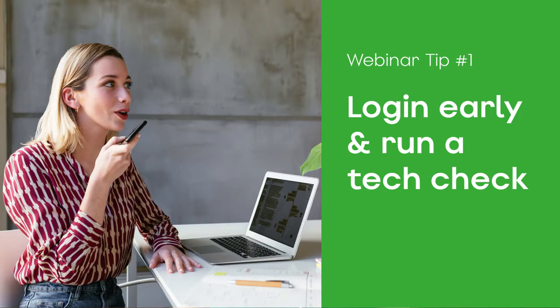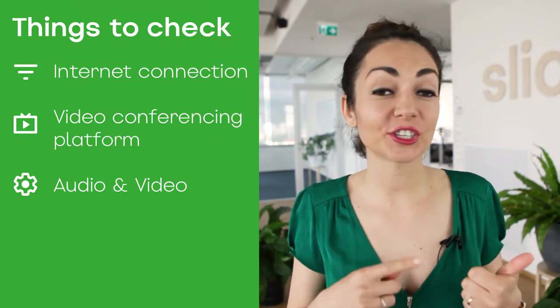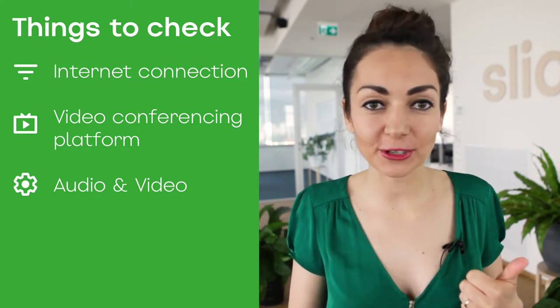Tip number one: log in early and make sure you run your tech check. Log in at least 20–25 minutes before the start of your webinar and run through your entire tech setup. Make sure you test your video conferencing platform, check your audio, check your sound, check your camera.